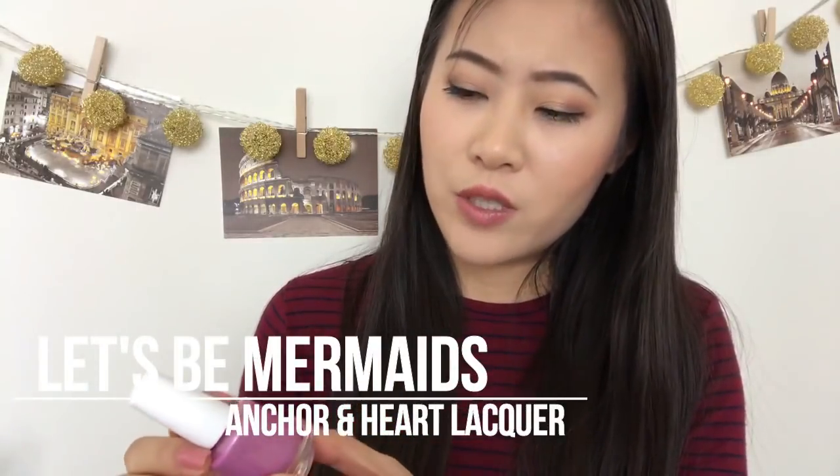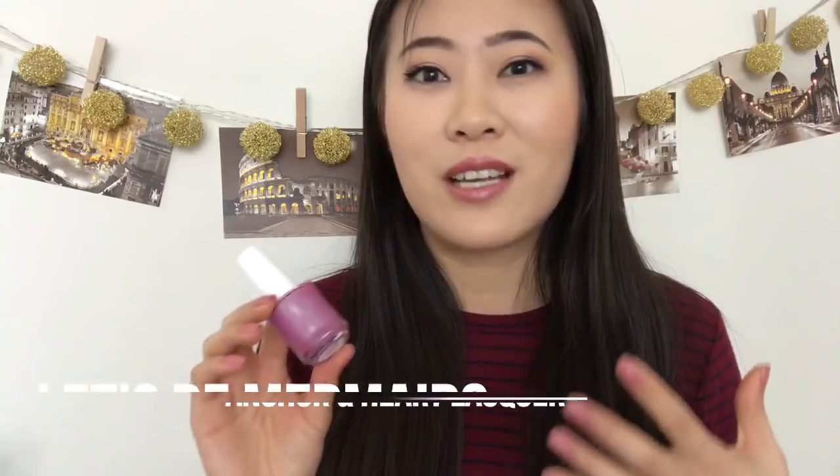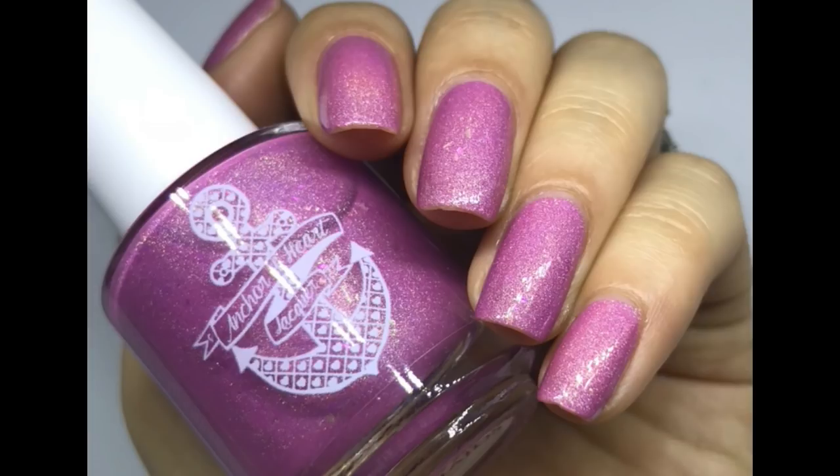At first when I saw it I wasn't too impressed, but the color — called 'Let's Be Mermaids' — on the nails was so gorgeous, it totally went beyond my expectations. It's a cooler-toned pink leaning a little purple with a very strong blue teal-ish shimmer, a lot of aurora shimmer, and some flakies. All those components put together make your nails look glowing from the inside.